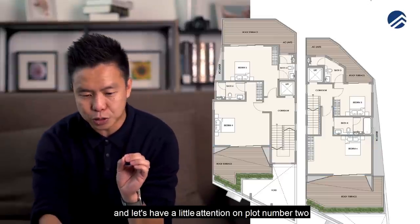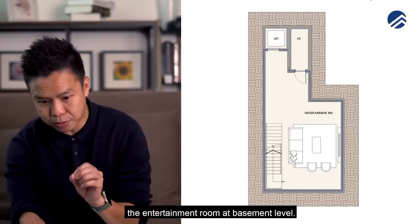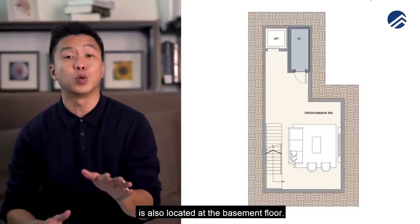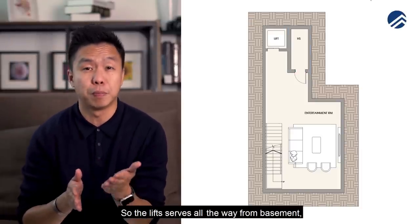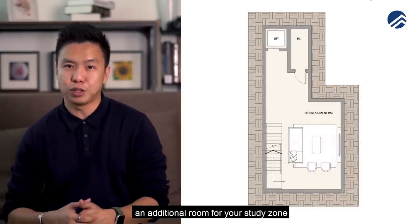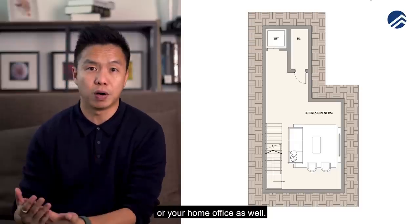Plot two gives you an entertainment room at the basement level, and the home shelter is also located there. The lift serves all the way from basement to attic level. The basement room can also serve as a study zone, work-from-home space, or home office.